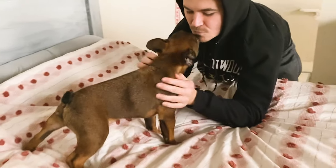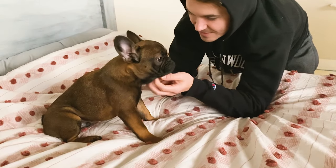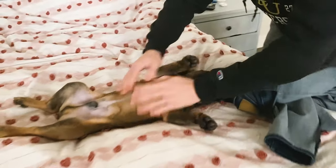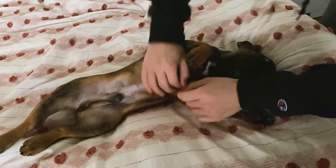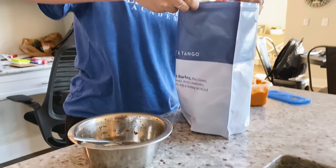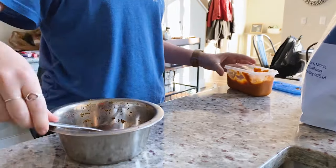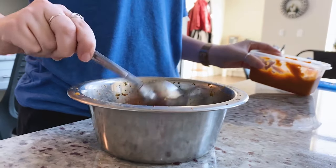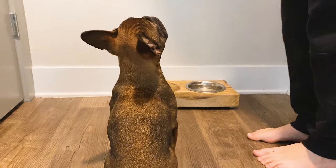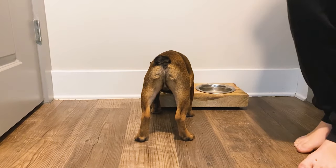Monty then likes to love on his dad — they have some petting time and playing time before he goes downstairs to eat. This is what he gets in the morning: his regular Spot and Tango scoop of food, which is the unkibble. He gets the beef and barley recipe. I also do a tablespoon of pure pumpkin just because it's good for his digestion and gut health. He eats it up — he loves this food.